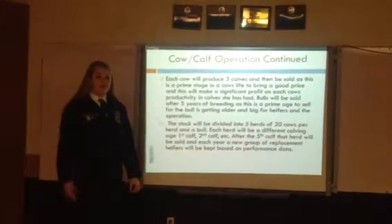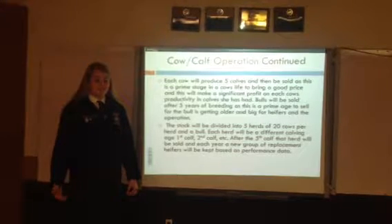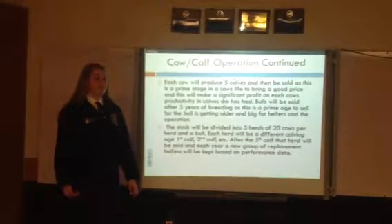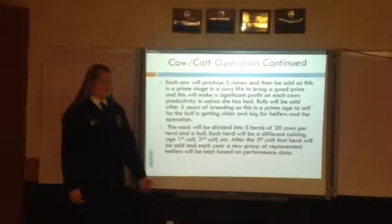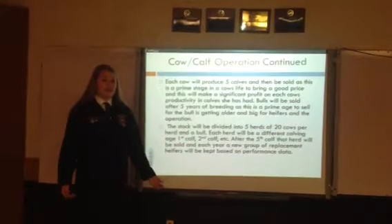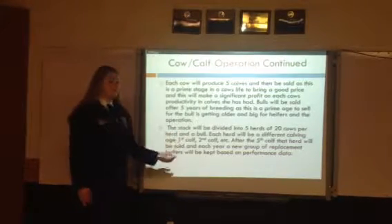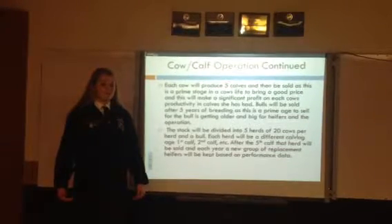Each cow will produce five calves and then will be sold, and each bull will be kept for five years and then will be sold. This will allow for an ample amount of profit back from each of the stock, as the bulls and cows are getting too old to produce how Starland Farms needs them to. The stock will be divided into five herds of 20 cows per herd. This will allow each herd to have a different calving stage — first calf, second calf, etc. After the fifth calf, the cows will be sold off.